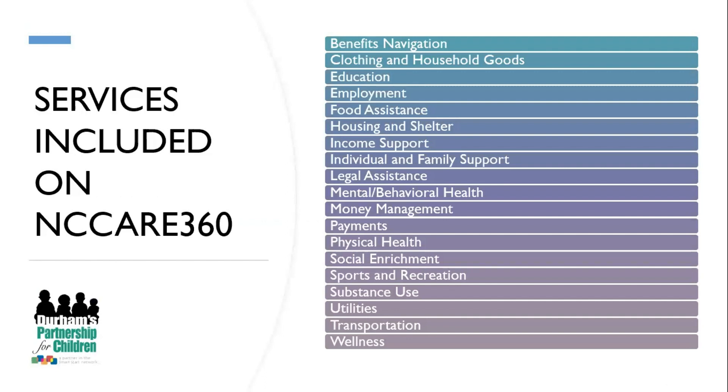The services included on NC Care 360 are benefits navigation, clothing and household goods, education, employment, food assistance, housing and shelter, income support, individual and family support, legal assistance, mental and behavioral health, money management, payments, physical health, social enrichment, sports and recreation, substance use, utilities, transportation, and wellness. When we look at the platform together, we'll see how each of these services are broken down into more specific categories to make sure we are referring clients to the correct organization.